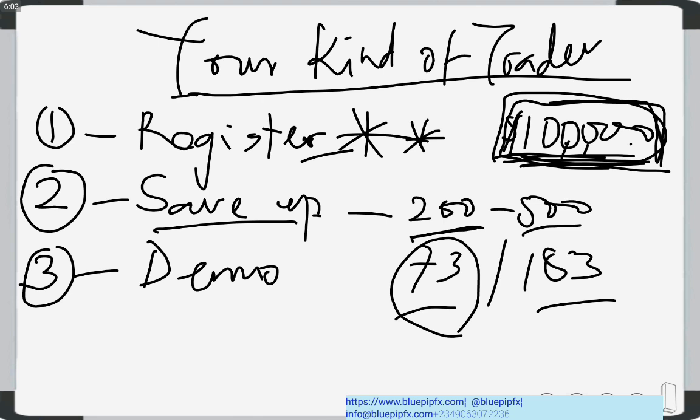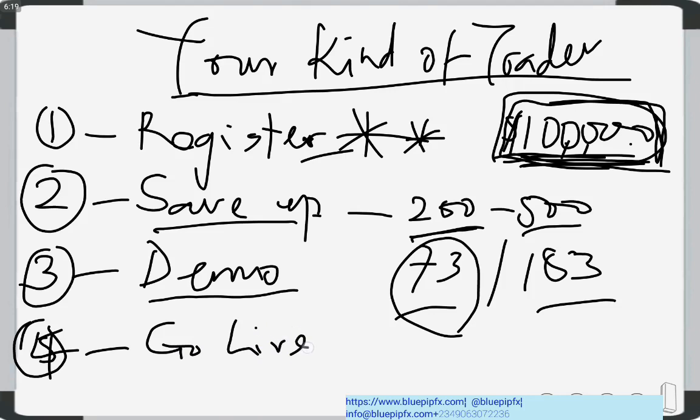Number four: you are going to go live — start trading on your live account and make profits. At this point I'm going to be at your beck and call supporting you throughout. I'll be supporting you with mentoring, with calls, on WhatsApp, on Telegram, and even with free signals. You don't have to pay for the free signal service — I have a channel where I provide that.